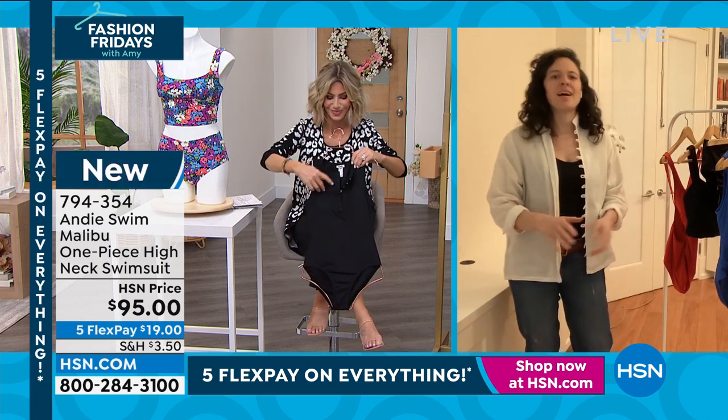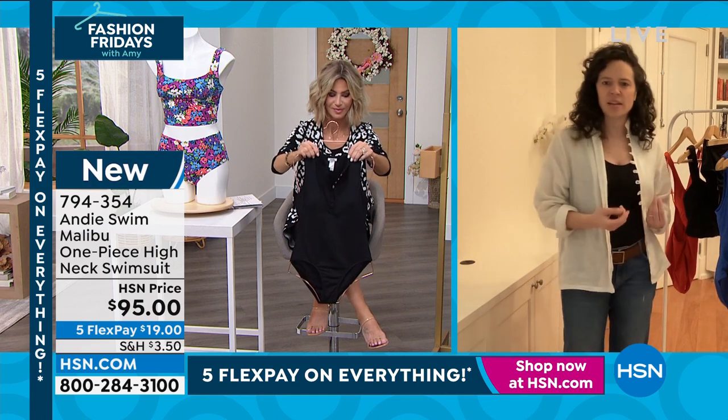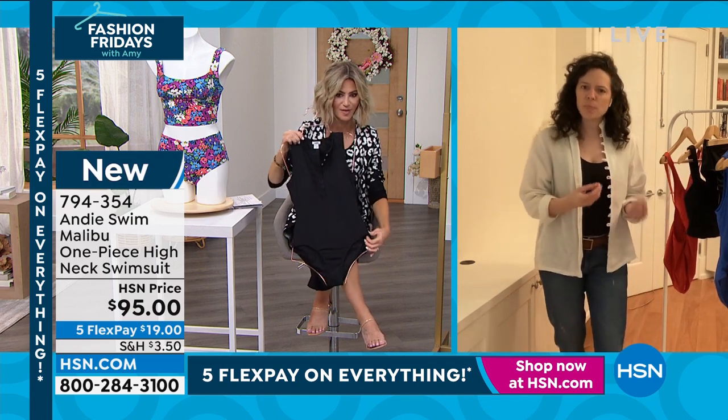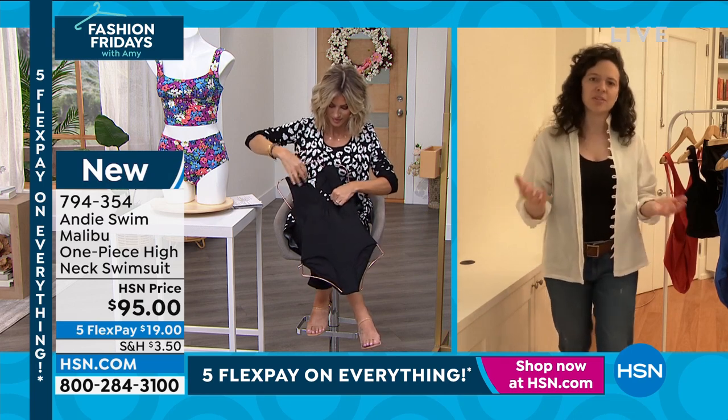My friends, I'll order true to size. It's comfortable, it's buttery soft fabric. It's fast drying. It's a high-end spandex nylon blend that you can just live in and enjoy life at the beach in.